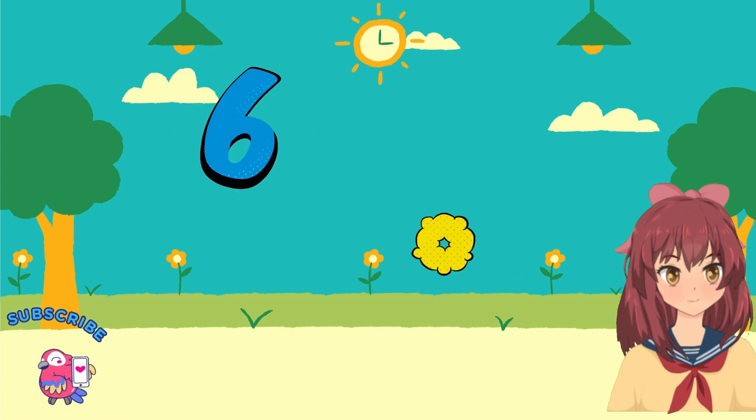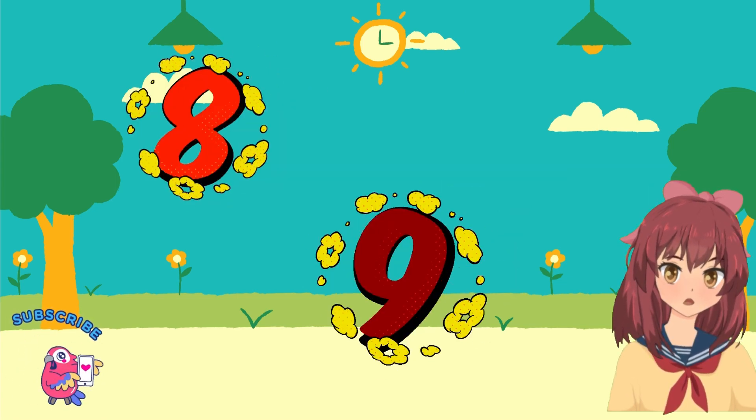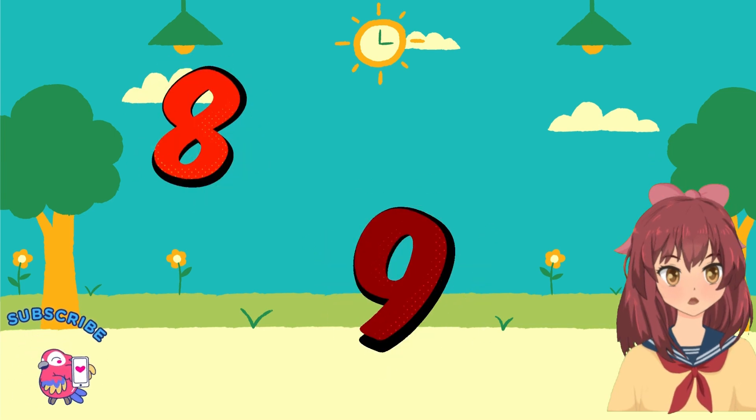Now we're halfway there, say hi to 6 and 7 with flair. Almost done, you're doing fine, meet 8 and 9, they're quite divine.